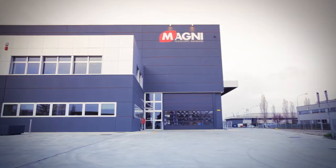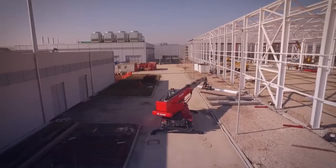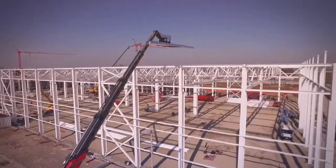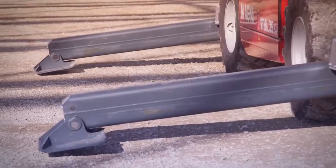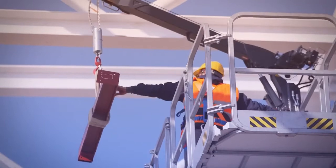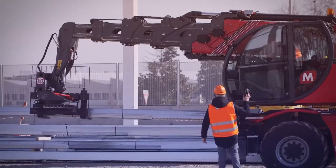Welcome and thank you for your interest in Magni telescopic handlers. Magni telehandlers are the safest, most productive and most efficient machines available to you today, and will provide you and your business with clear advantages and the ability to generate greater profits.